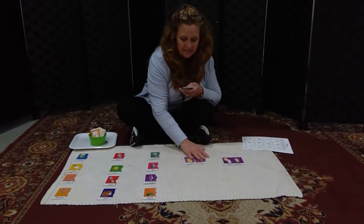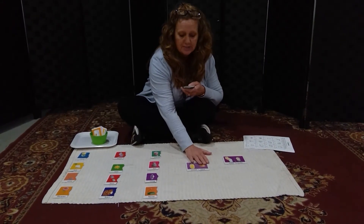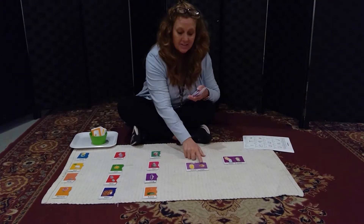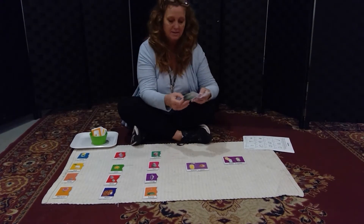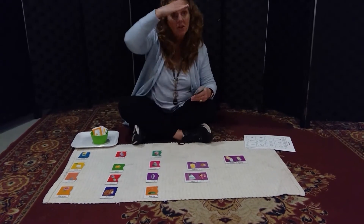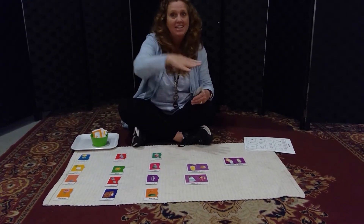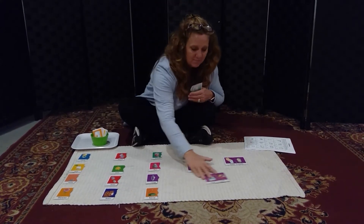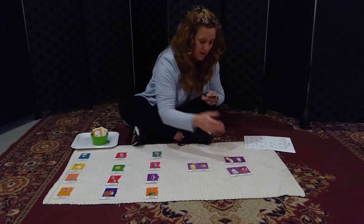We talked about scent. There were two different types of scent — like the scent that we smell, and the cent like money that we spend. And see and sea — we can look out at the sea. We can use our eyes to see the sea.